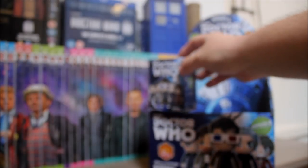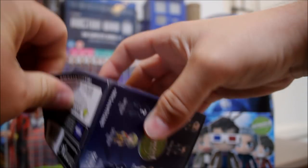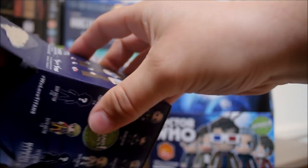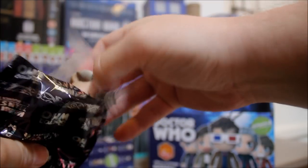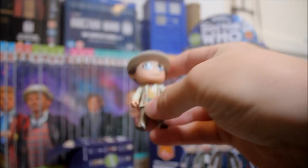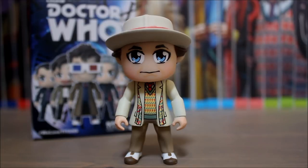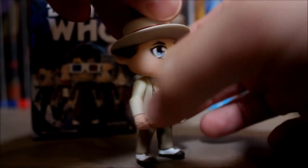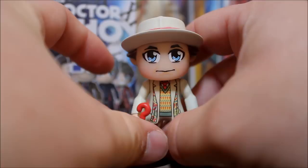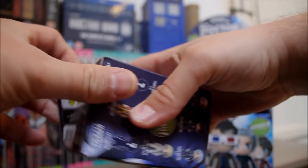We're into the second layer and I can feel little beads of sweat starting to appear on my forehead — there's a lot of classic doctors I haven't got yet. Box number ten: don't be another 10th or Capaldi. It's not — one of my favorite doctors, number seven! The Seventh Doctor! He might be my favorite figure so far. He's got his question mark pullover, the scarf, the shoes, the hat — and yes, his trademark question mark umbrella. Brilliant!